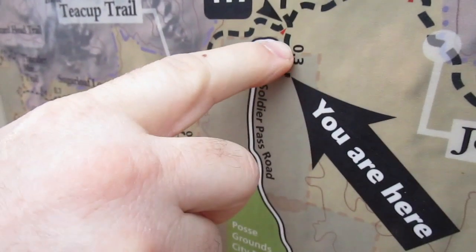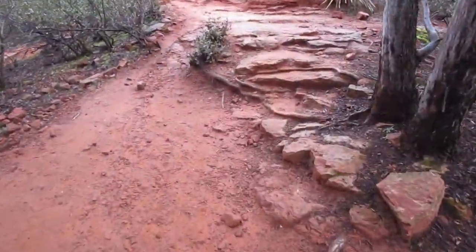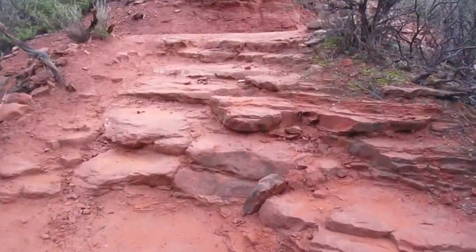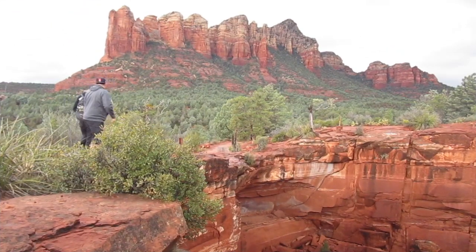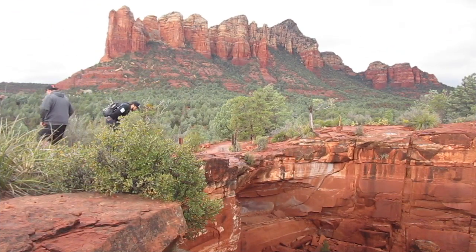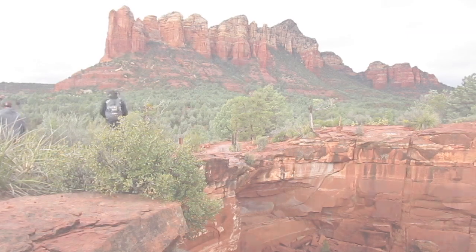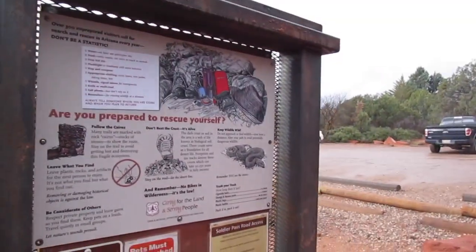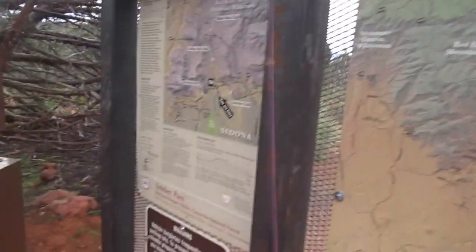Tim's taking selfies. Alright, on to destination number two right here, with TMAC back. We are headed towards Devil's Kitchen, and here's some signage info on it.